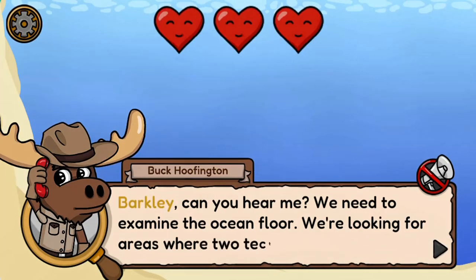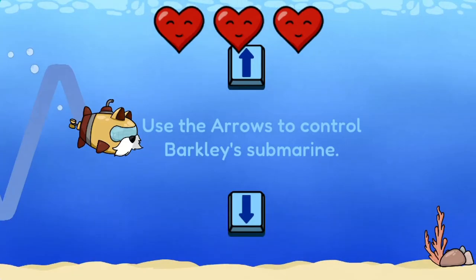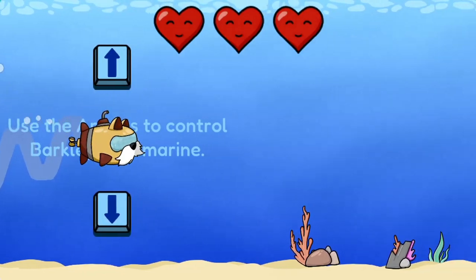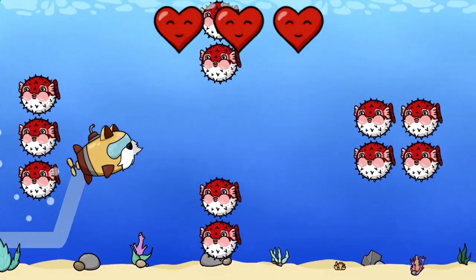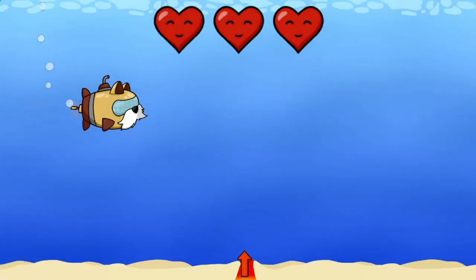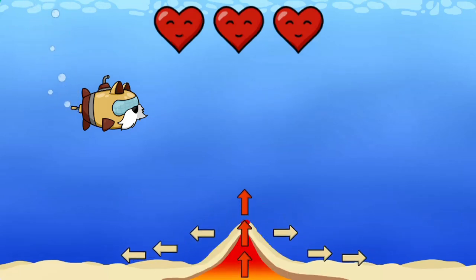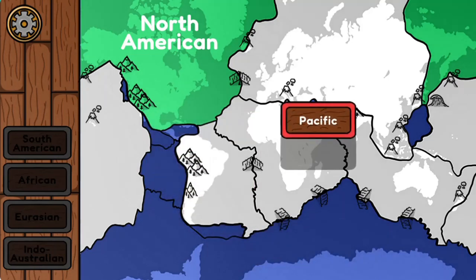In this informative instructional game, join Agent Barclay along with Chief Buck Huffington and Professor Chimston on their first mission to the Tectonic Temple. Discover unknown mysteries and leave no stone unturned in an epic deep dive into Earth's tectonic past, exploring from the bottom of the ocean to the inside of a volcano.